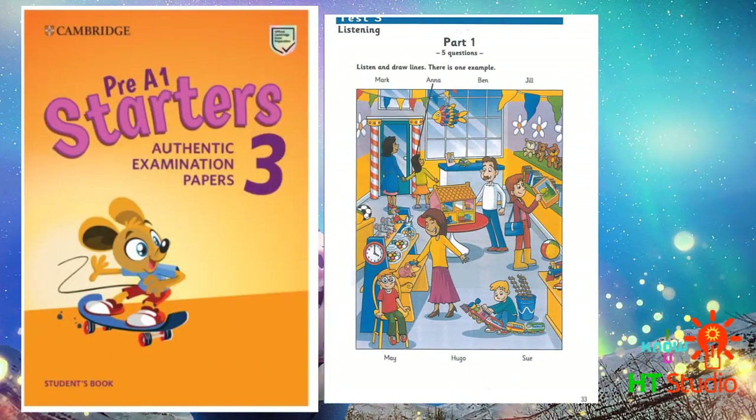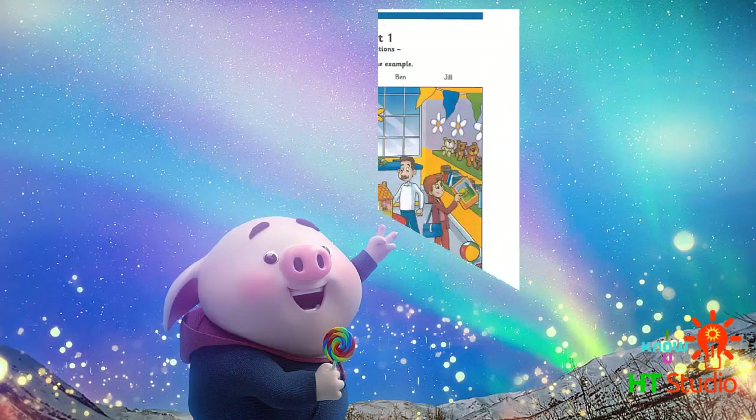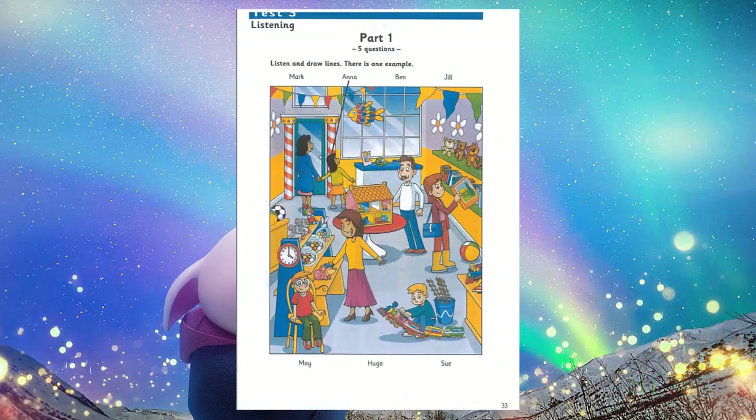Test 3. Hello, this is the Cambridge Assessment English Starters Listening Test. Test 3. Look at part 1. Now look at the picture. Listen and look. There is one example.